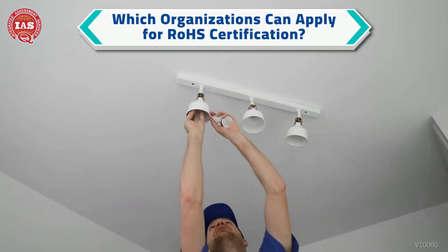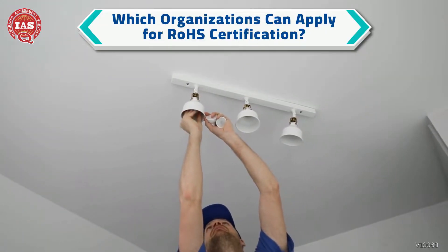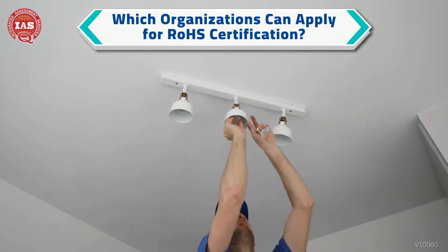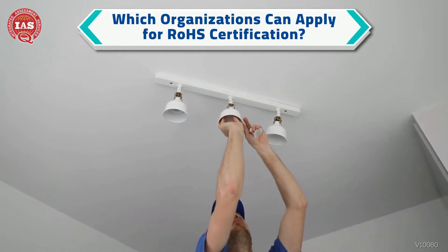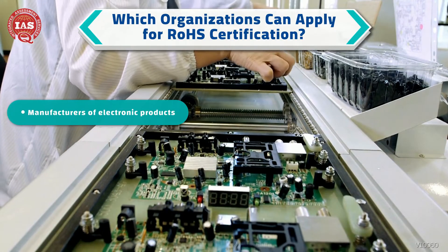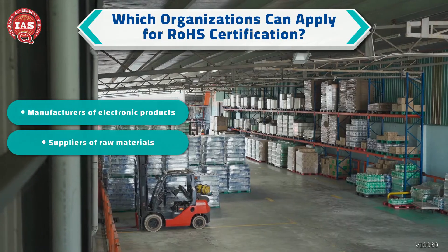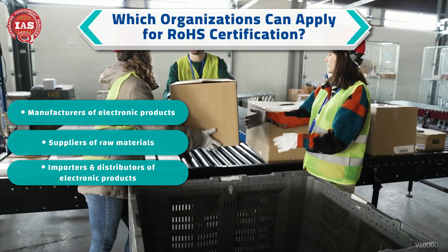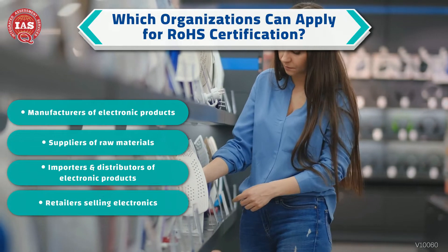Any organization involved in the manufacturing, supply, import, or distribution of electronic products can apply for RoHS certification. This includes manufacturers, suppliers of raw materials, importers and distributors of electronic products, and retailers selling electronics.